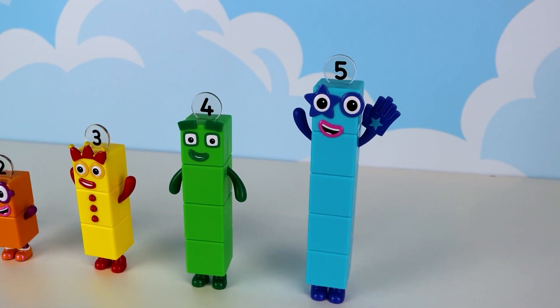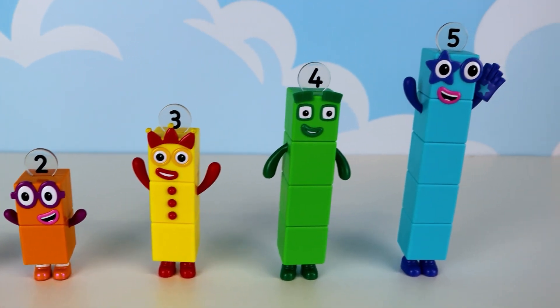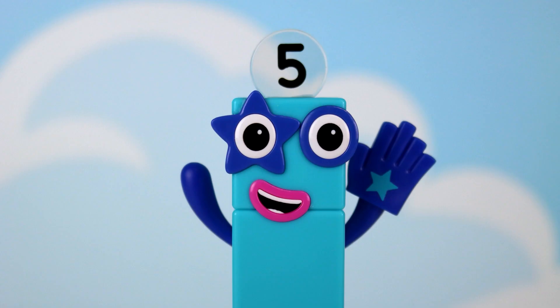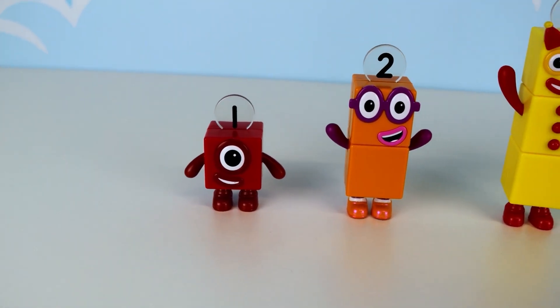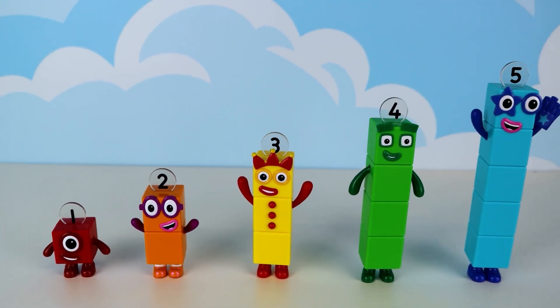Great job friends! With the help of our number blocks, we counted 1 to 5. Each one is special and unique, helping us count all the way from 1 to 5. Woohoo! And they loved helping us learn. Thank you for watching Glen Bob's Toy Learning Videos for Kids. Make sure to give this video a thumbs up and subscribe to our channel.